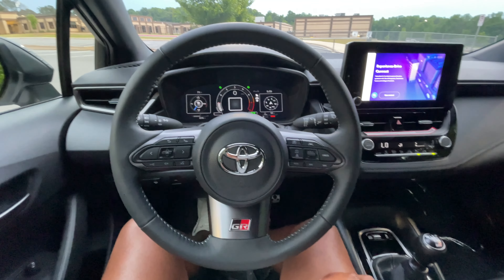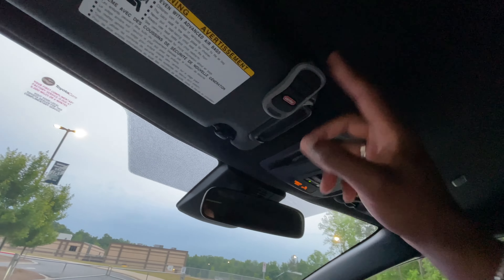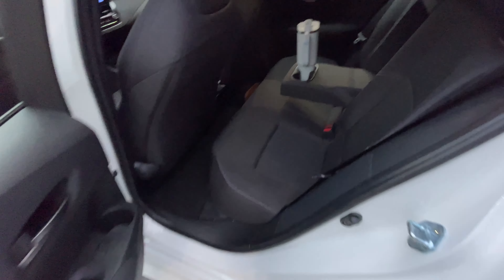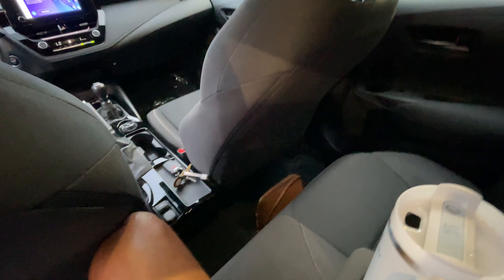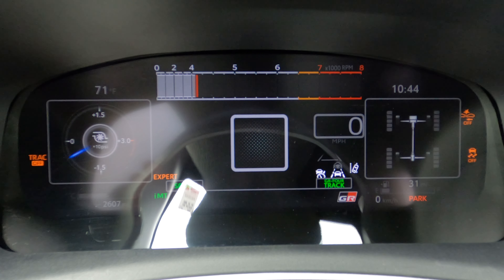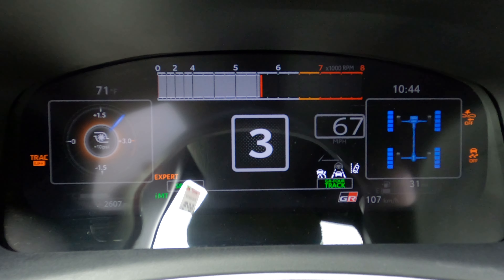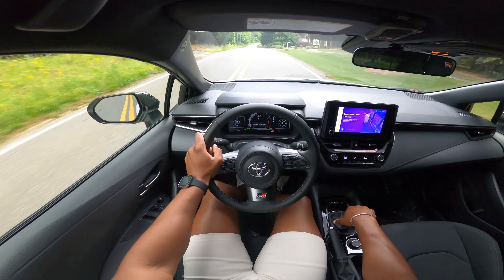The ceiling is basic — nothing too crazy, just a garage opener up there. Moving to the rear of the vehicle: the back seats have nice room. I'm six-foot-one with the front seat all the way back and it's still very comfortable back there. You've got two cup holders right here. My camera operator could absolutely go for a ride in this car right now.